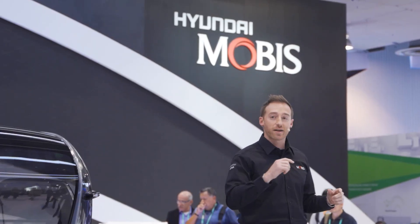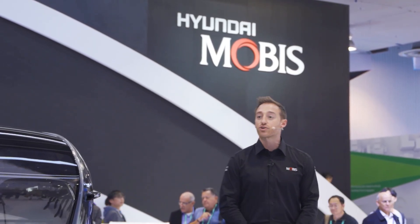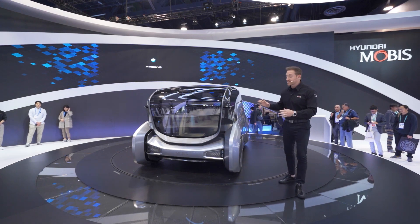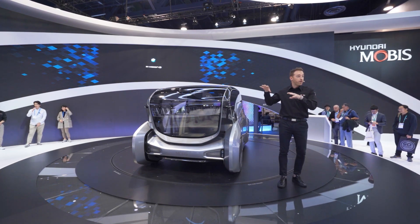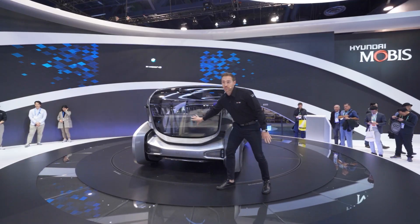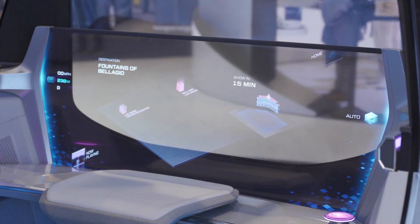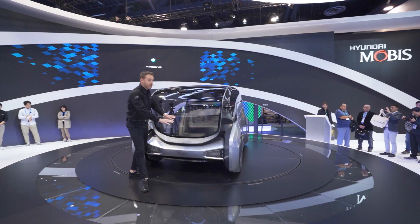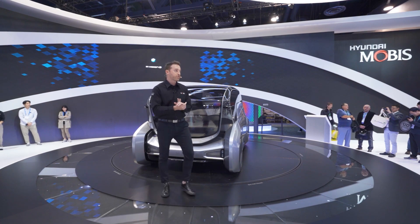Over the next few minutes, we're going to go on a bit of a journey into the future of automobile technology as envisioned by Hyundai Mobus. We're going to show you things like communication lighting on the inside and the outside of the vehicle, the GUI — the graphic user interface — VTouch technology, the hands-free technology that controls it, and of course autonomous driving.